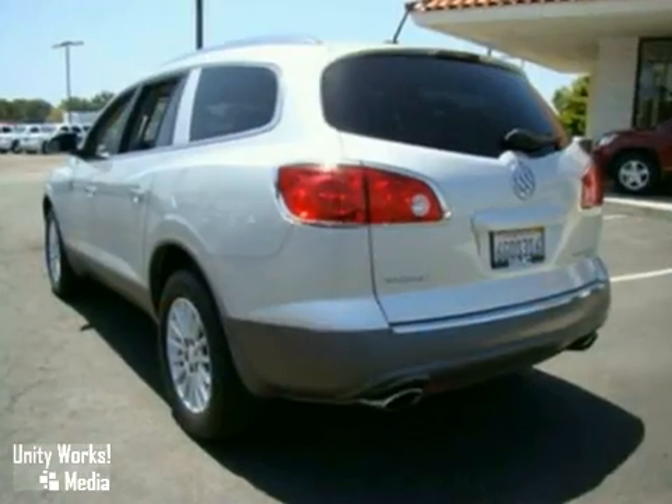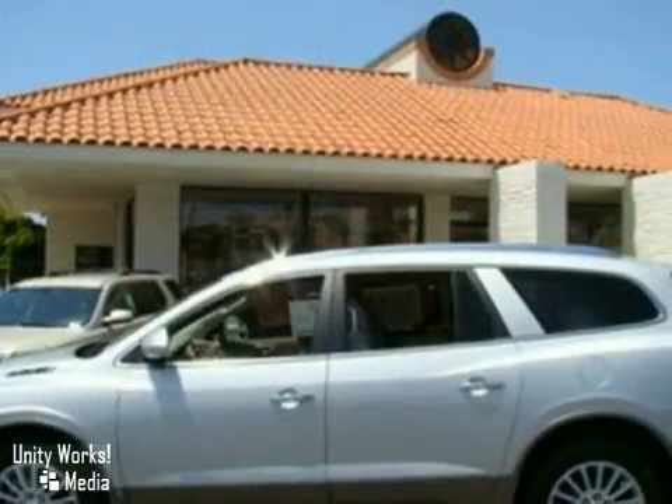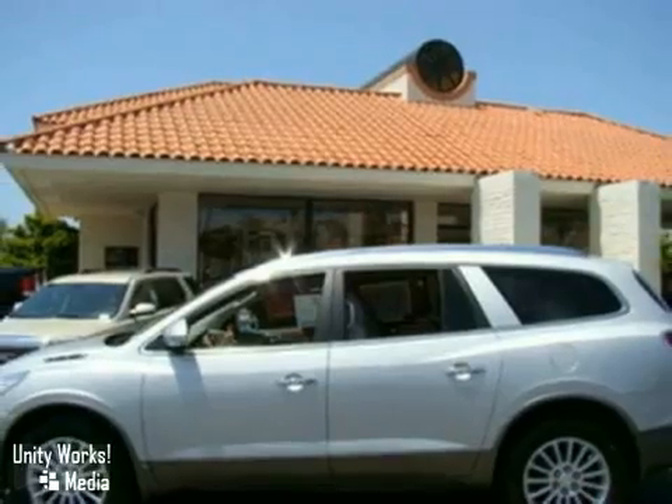If you would like to find out more information on this fantastic vehicle, or would like to come on down and take it for a test drive, call us today.